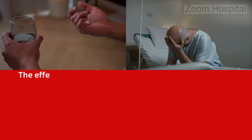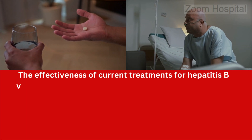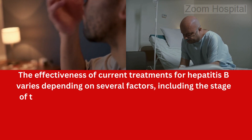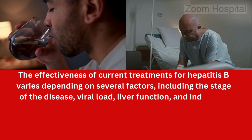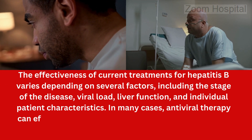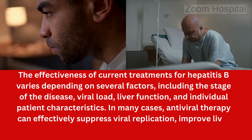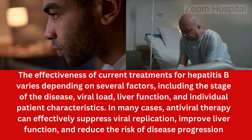In conclusion, the effectiveness of current treatments for hepatitis B varies depending on several factors, including the stage of the disease, viral load, liver function, and individual patient characteristics. In many cases, antiviral therapy can effectively suppress viral replication, improve liver function, and reduce the risk of disease progression. However, complete eradication of the virus — a functional cure — is rare with current treatments, and discontinuation of treatment can lead to viral rebound and a resurgence of liver disease.